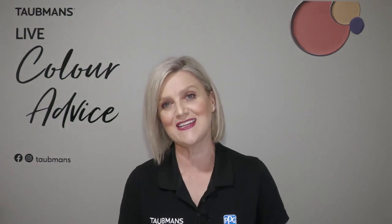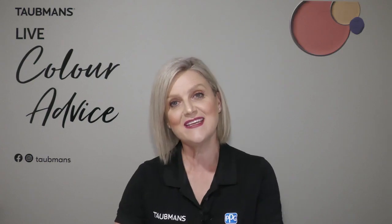Hi everybody, welcome to another Taubmans live colour session. My name is Fiona, I'm the Taubmans colour specialist and we are here tonight to talk all things colour and certainly to answer all of your frequently asked questions.